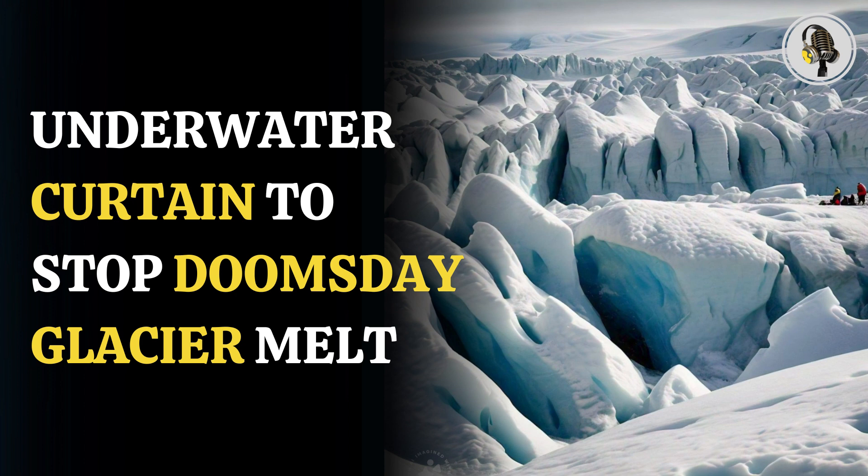Professor of Geophysical Sciences and co-author of the white paper Douglas MacKayeal said, "Our argument is that we should start funding this research now, so that we aren't making panicked decisions down the road when the water is already lapping at our ankles."